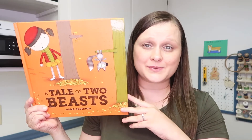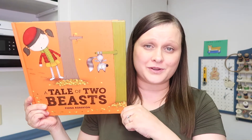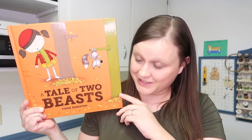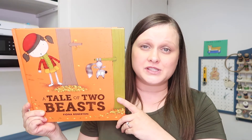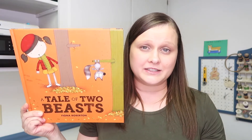So this next one isn't really about fall, but the scenery does take place in the fall, so I thought I would go ahead and include it. And it is A Tale of Two Beasts. This is a really great book for showing that there are two sides to every story, and introducing the concept of different perspectives.